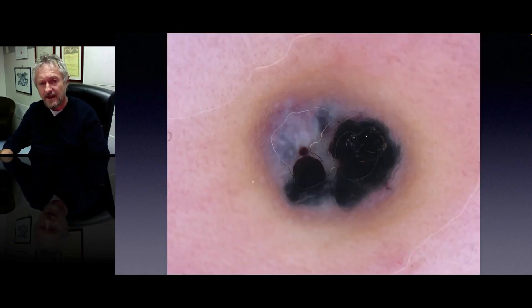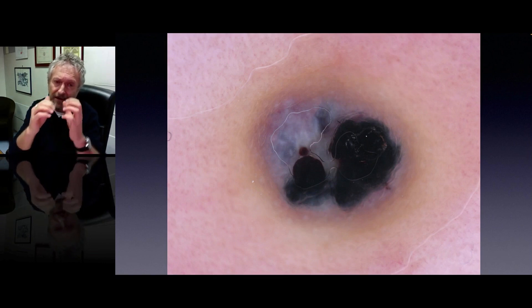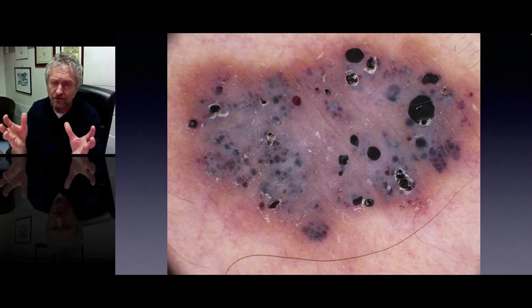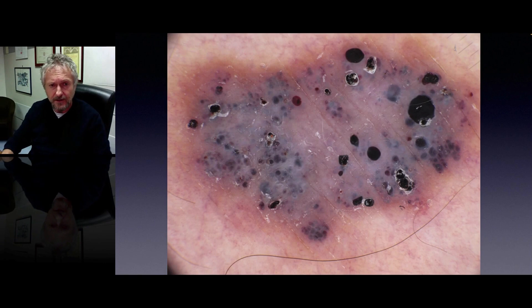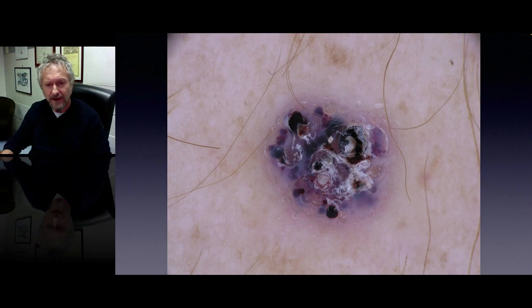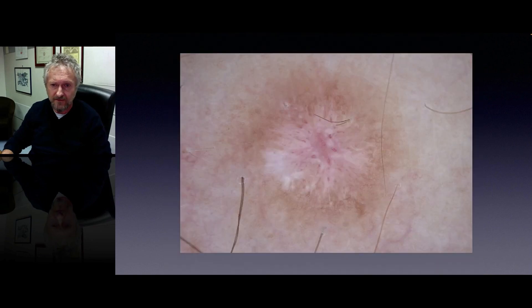This is another type of angiokeratoma — a thrombosed angiokeratoma — where the lacunas are black. Look at the sharp demarcation of these large thrombosed lacunas. Here is another example of angiokeratoma with thrombosed black and sharply demarcated lacunas. And here another example of angiokeratoma with partial thrombosis: you see some black sharply demarcated lacunas together with bluish and red lacunas.